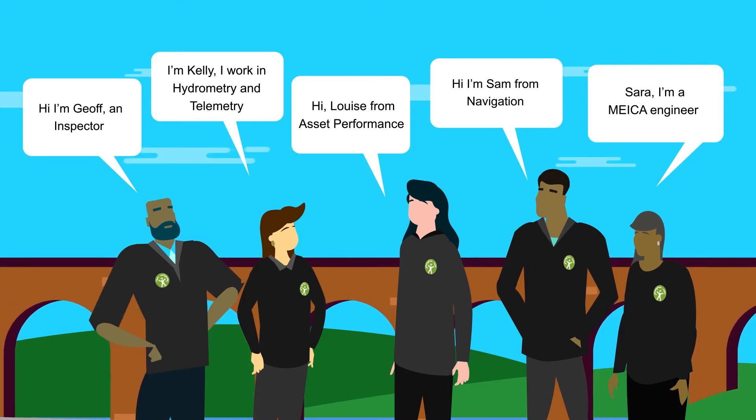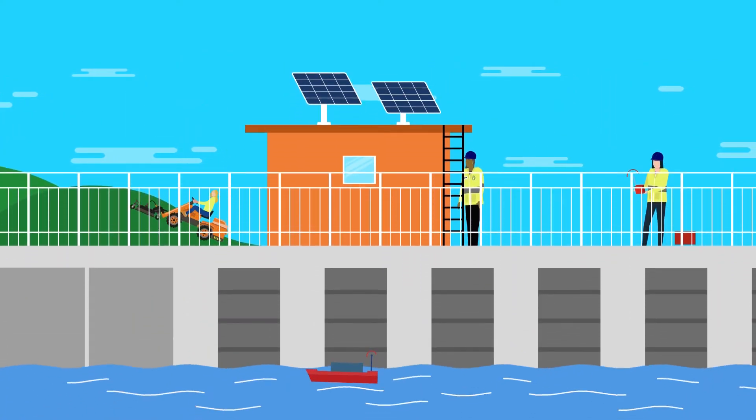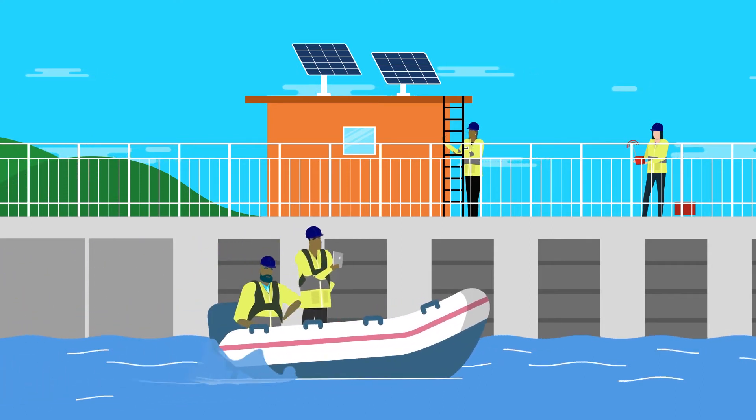Hydrometry and telemetry staff check equipment is working and help warn about high or low flows. All teams have an interest in ensuring assets are properly funded, operated and maintained to ensure that they help protect the public and the environment.